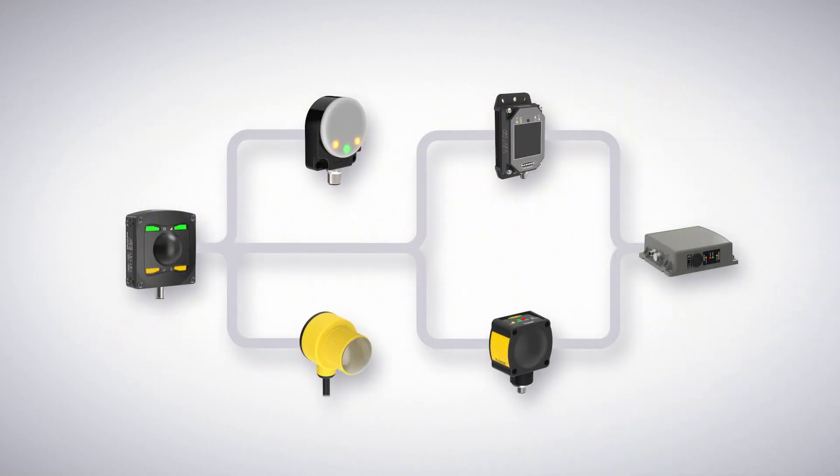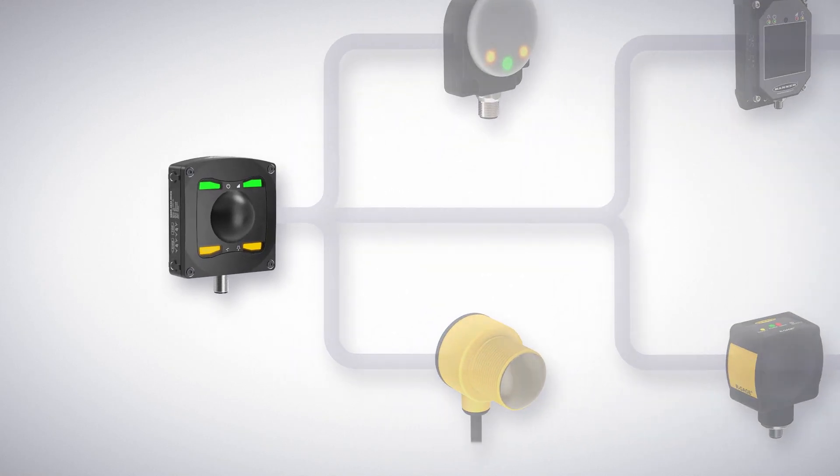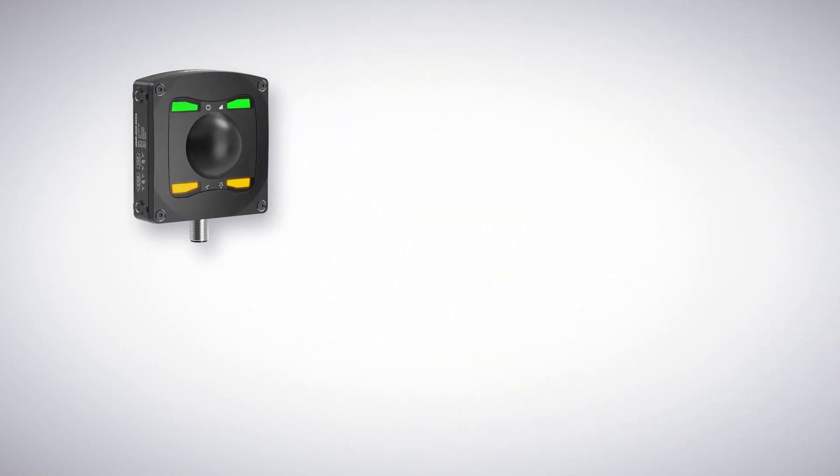Now, let's look at Banner's current offerings of radar sensors and some of their best-use applications. We suggest starting out with our cutting-edge Q90R Series, which has the most advanced configuration of all our radar sensors.